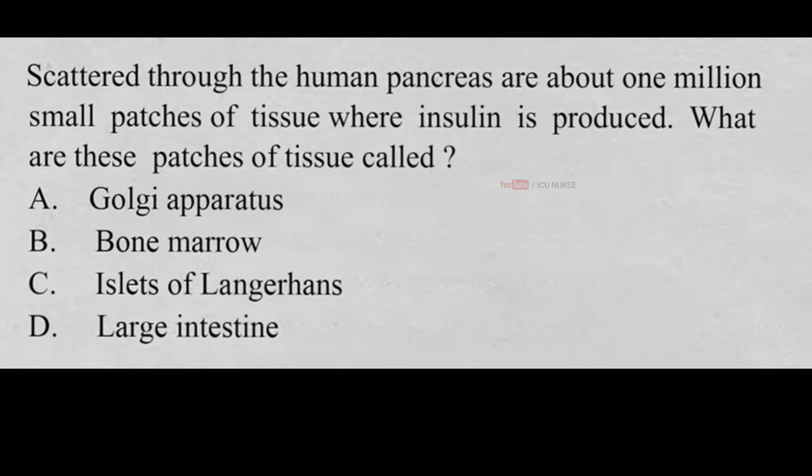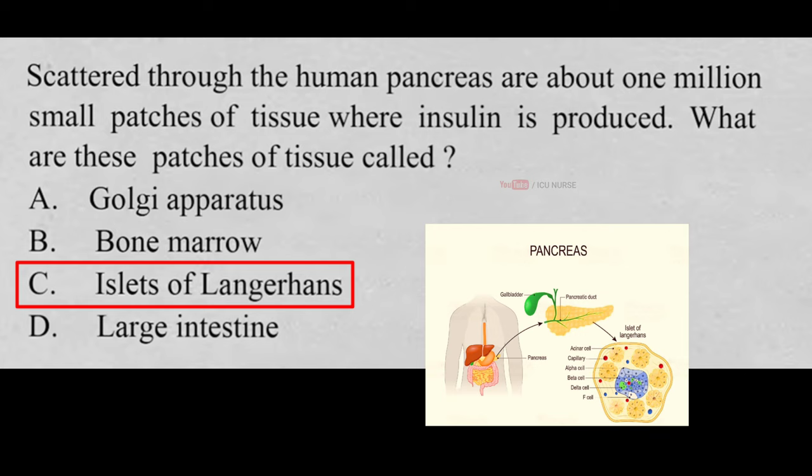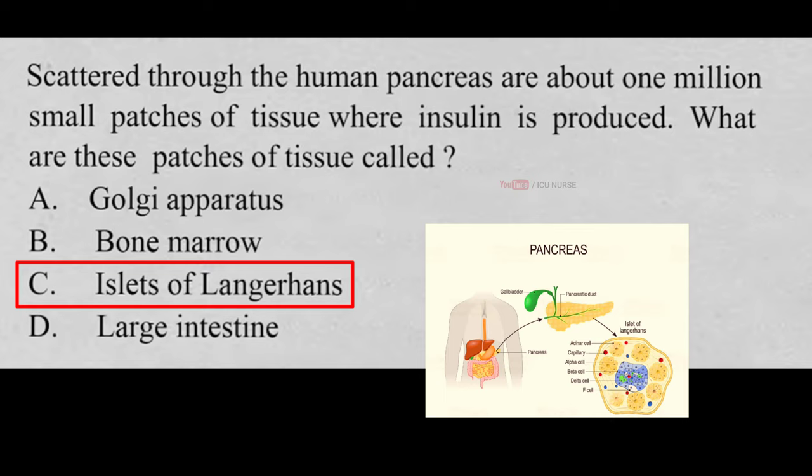Scattered through the human pancreas are about 1 million small patches of tissue where insulin is produced. What are these patches of tissue called? A. Golgi apparatus, B. Bone marrow, C. Islets of Langerhans, D. Large intestine. And the correct answer is C. Islets of Langerhans. Islets of Langerhans are groups of pancreatic cells secreting insulin and glucagon.